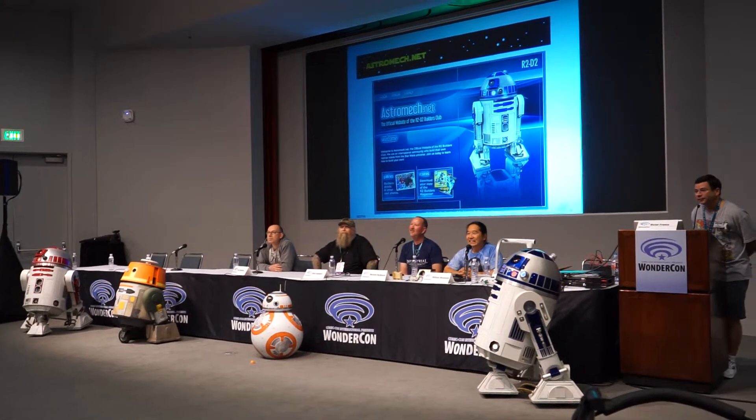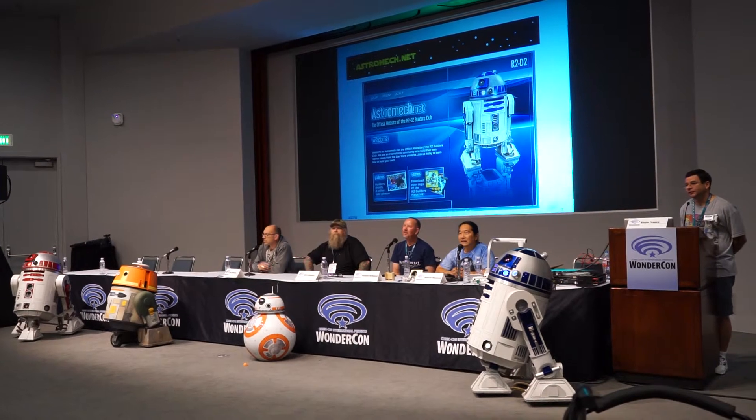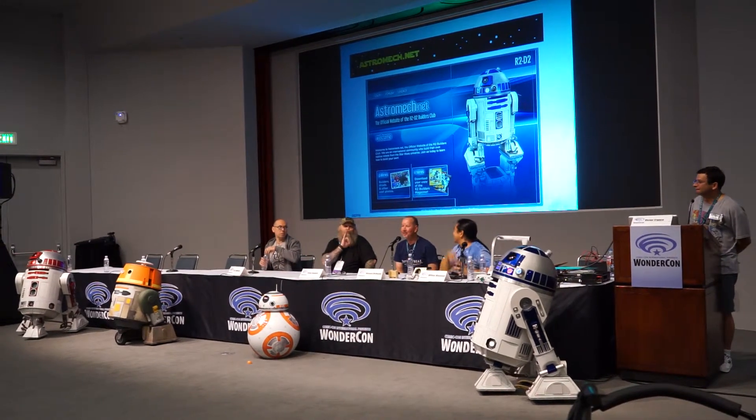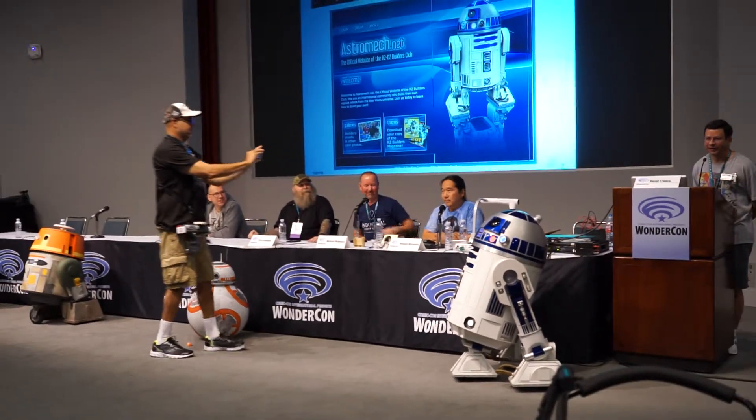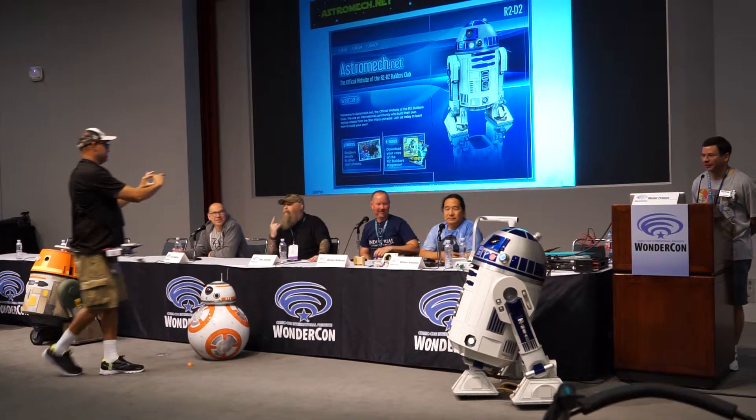How about the global attraction parks — you'd bring droids to Disneyland? I may or may not be under the same non-disclosures that Lee would be under, but I would assume that there would be droids at Disneyland everywhere. We have a great relationship with Lucasfilm and Disney — they know who we are, they come to us for their various needs, and we're happy to work with them. It's a thrill.